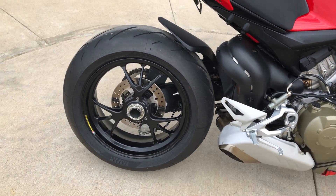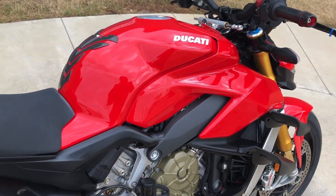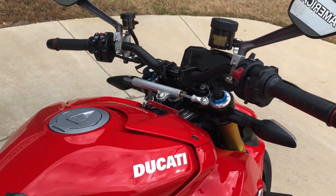Got the single-sided swingarm, chain driven. It's got the Ohlins forks as well as the rear suspension.